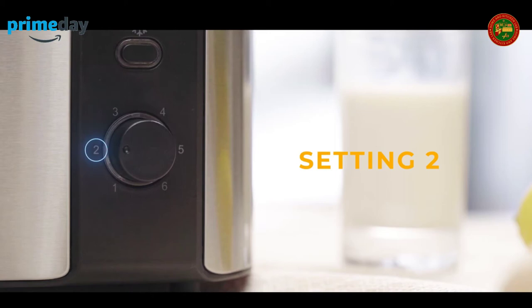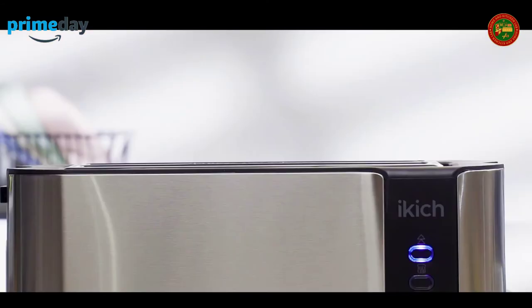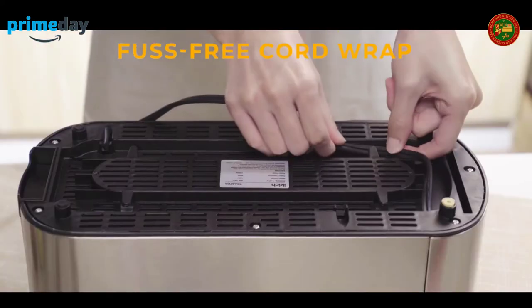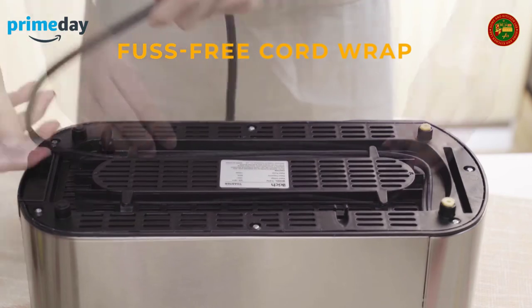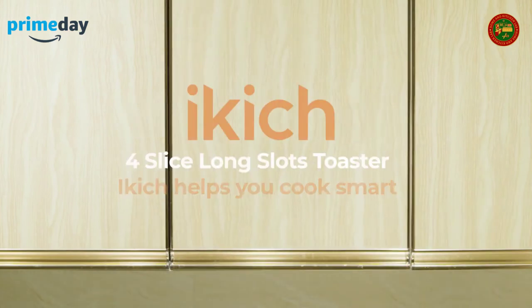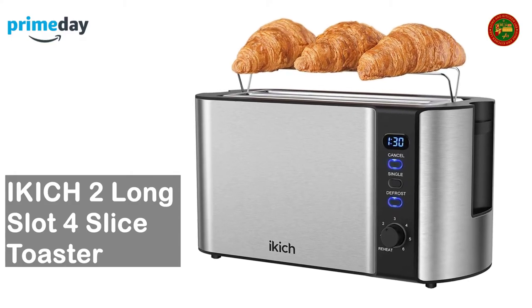iKick stainless steel toaster: bread crumbs are collected in a removable tray at the bottom — just pull it out and clean. Six variable browning controls let you select doneness from one (light) to six (dark). The defrost function is useful for frozen bread; the reheat function warms toast quickly without burning. Simply press cancel to end toasting at any time.